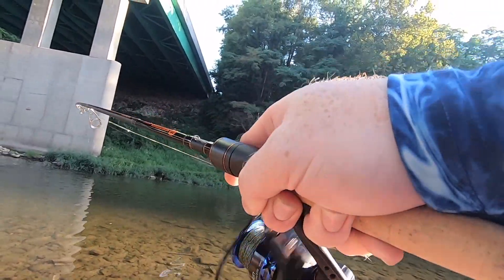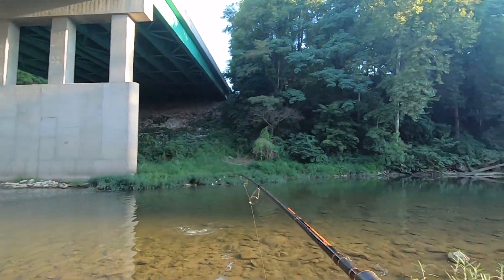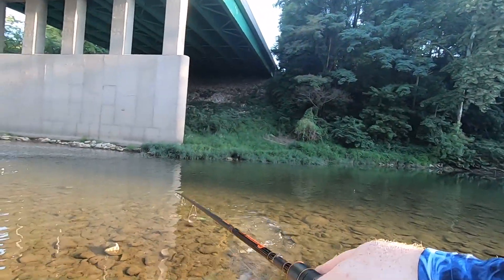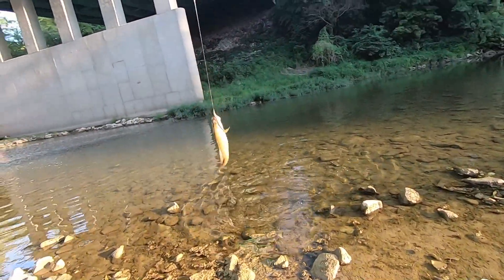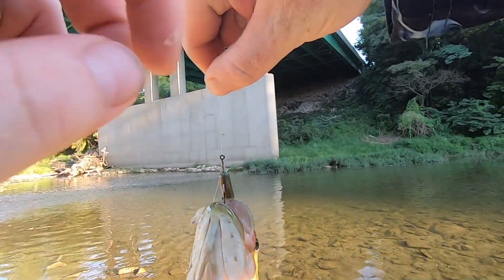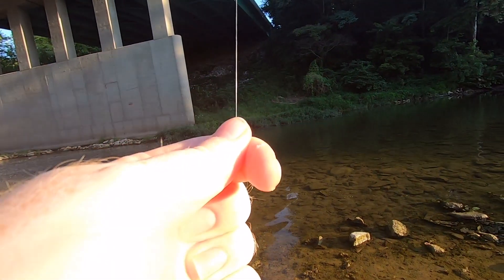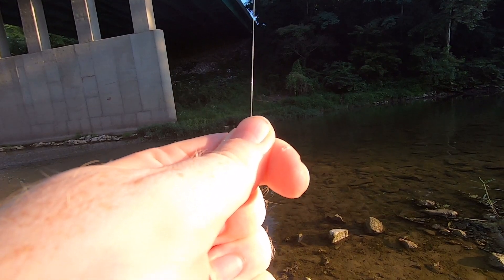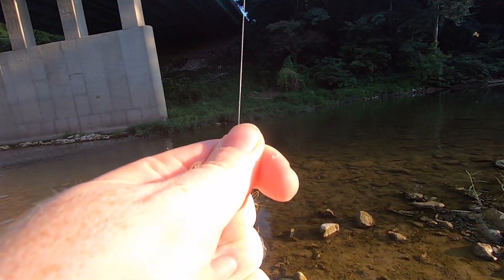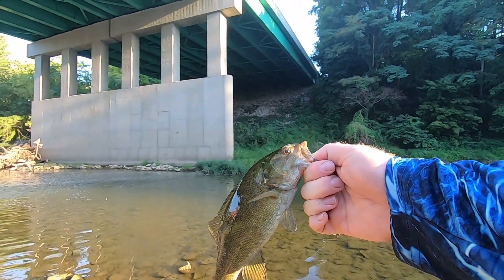There we go — decent one! Aaron's Magic Robo Worm, right in the top of the mouth. He's fighting like mad — chill, chill — goodness — there we go. Beautiful little creek smallmouth!